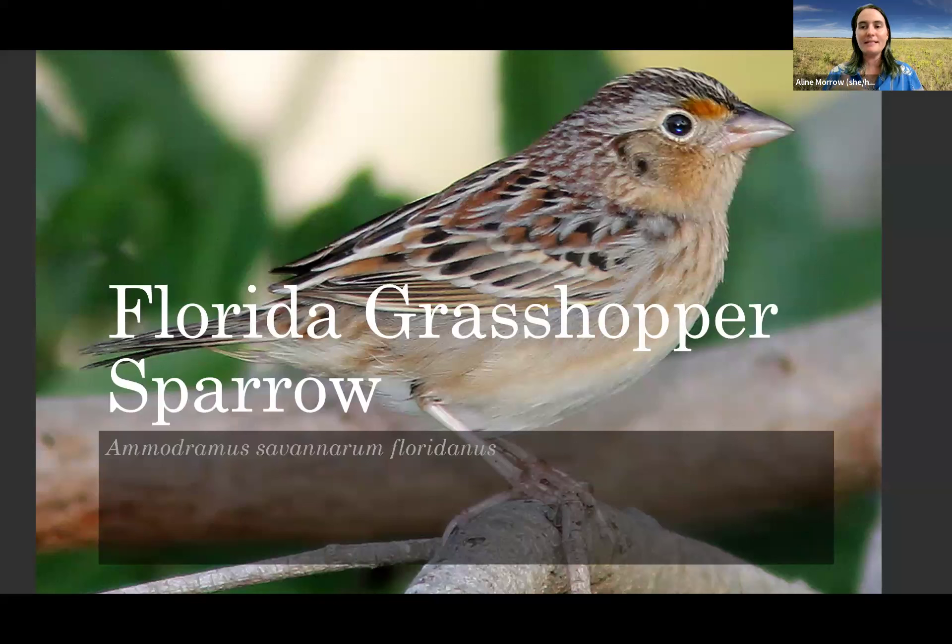The habitat is fire-dependent, with a one to two year fire return interval — meaning this habitat burns every year to every other year. Historically, Florida grasshopper sparrows are found in the areas of the Florida peninsula that have the most lightning strikes, because they like no trees, and more fire means not very many trees and low shrubs.